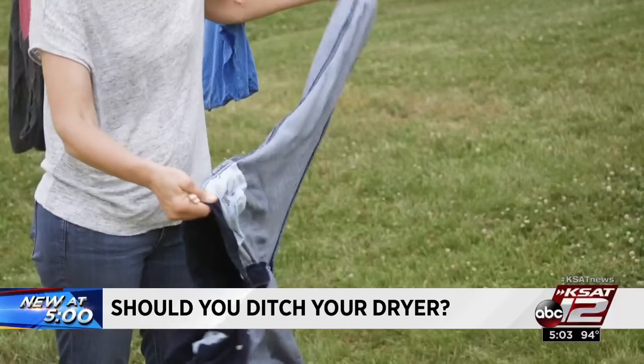Finally, line drying also means fresh air and a fresh scent. Marilyn Moritz, KSAT 12 News.